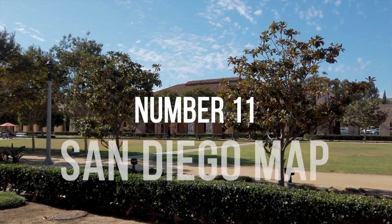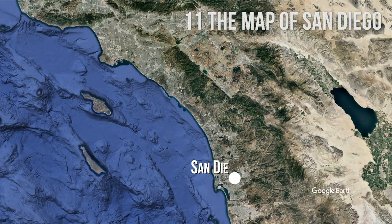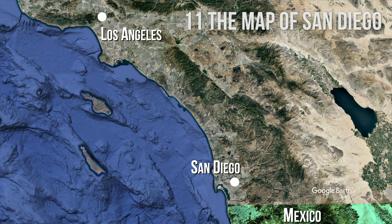Number 11: The Map of San Diego. San Diego sits on the coast of the Pacific Ocean, right on the border with Mexico. It is located 120 miles or 190 kilometers south of Los Angeles.